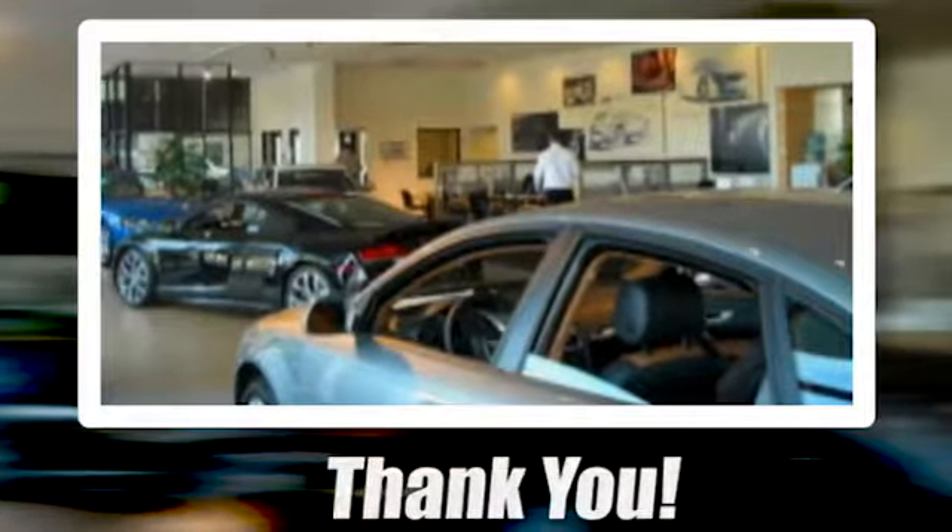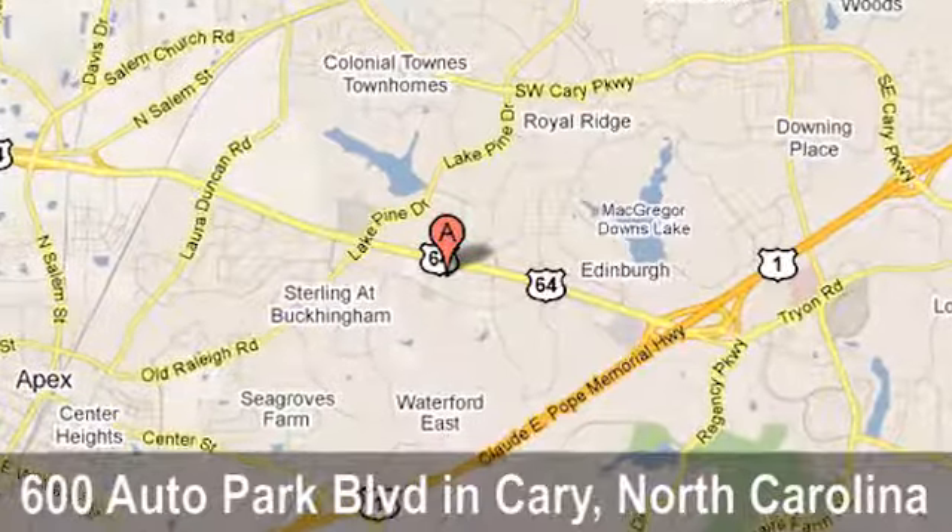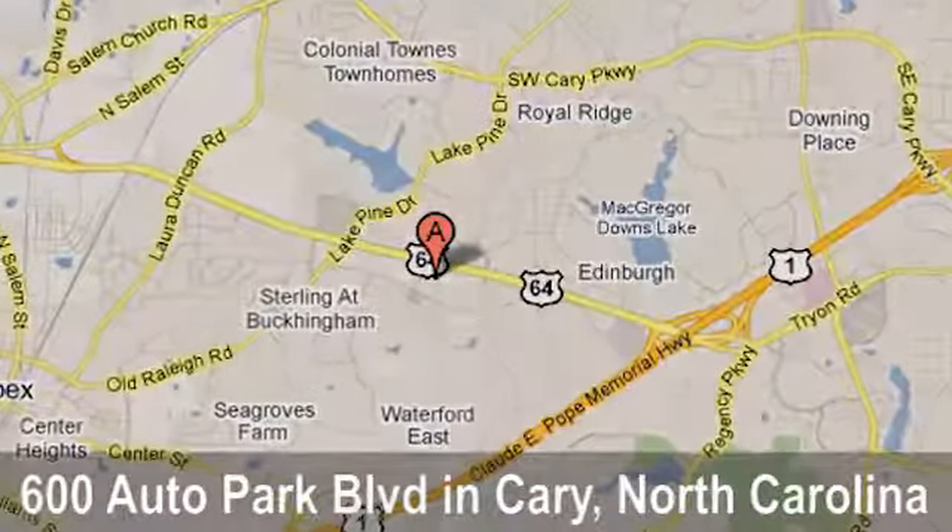Thank you for looking at this quality pre-owned vehicle from Audi Cary, a Leith dealership. We're located at 600 Auto Park Boulevard in Cary, North Carolina.